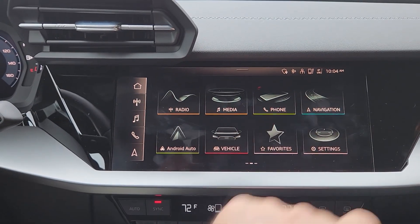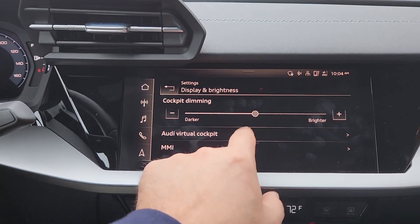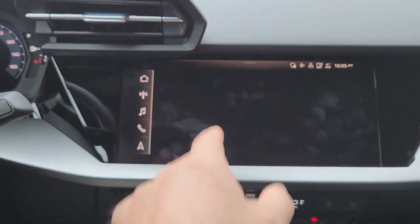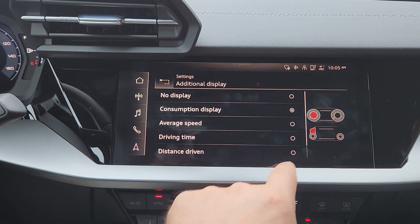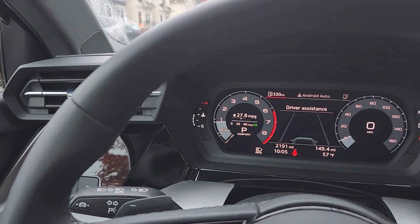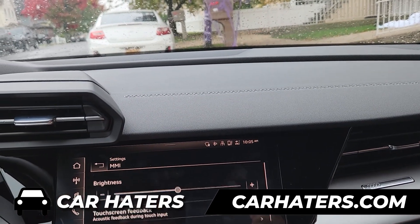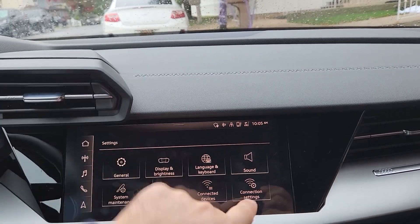I wanted to look at the display. I never even got a chance to change up the virtual cockpit. I could swear you could change the gauges on this one too — trying MMI, but no. I thought I could actually change up the gauges. I'm just rambling — I don't really know what I'm doing.